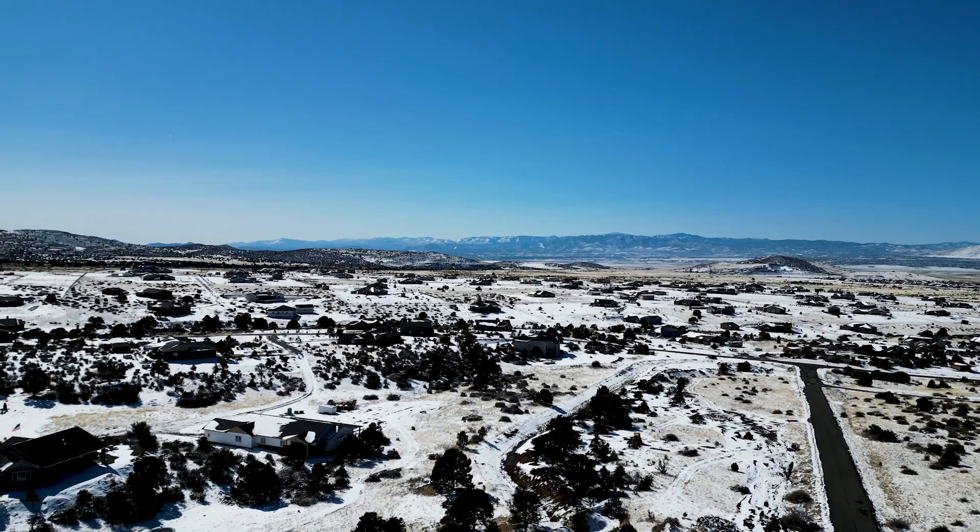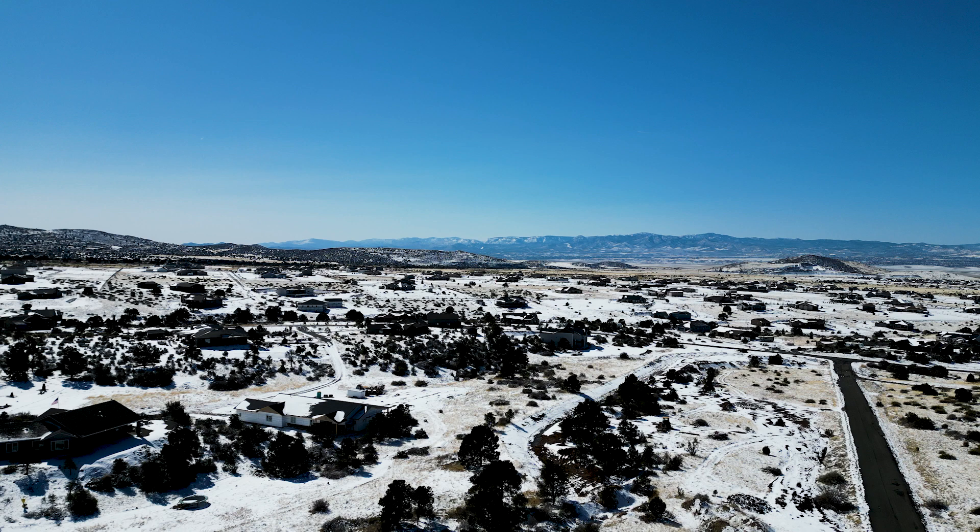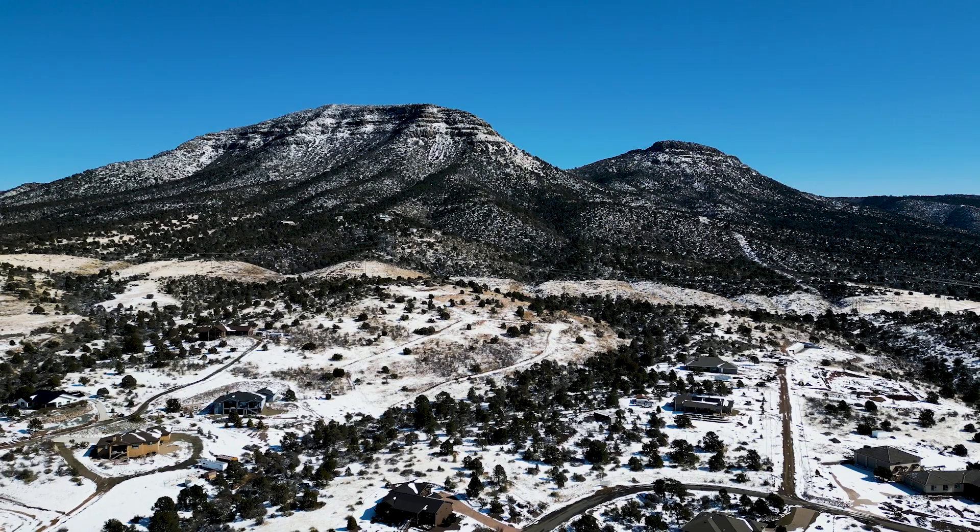There has been huge appreciation in home values within Legend Hills since it was established in 2006. When I got my license in 2017 I sold a few properties and land in Legend Hills, and today they've almost doubled in value. Legend Hills specifically holds its value because so many people are looking for large parcels and custom homes with beautiful views.